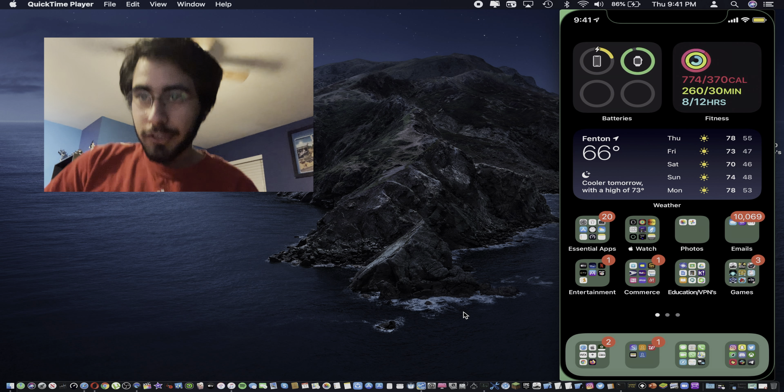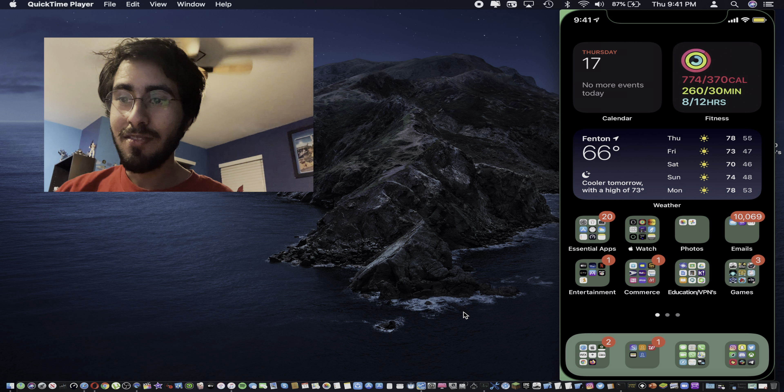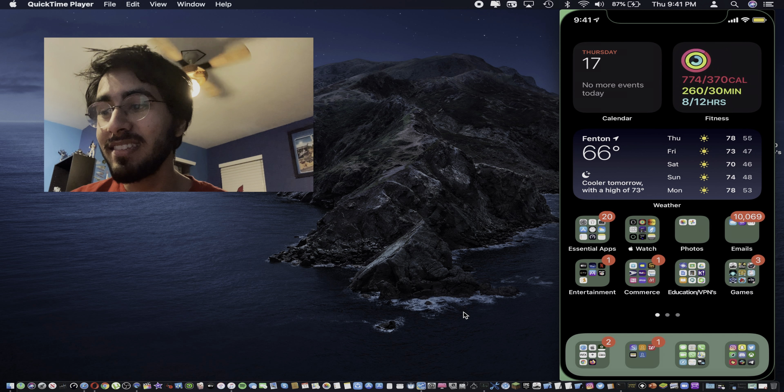Hey, what's going on guys, it is Raj here and today we are going to be recording a new video. This new video is going to be iOS 14.2 developer beta 1 — apparently Apple decided to surprise us today with this update.